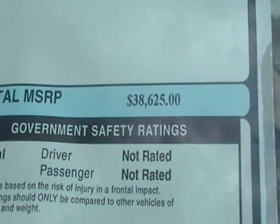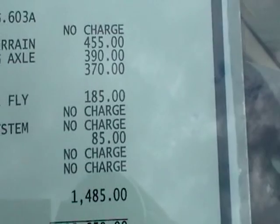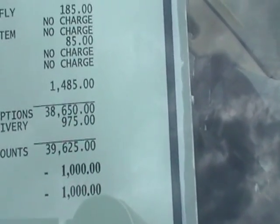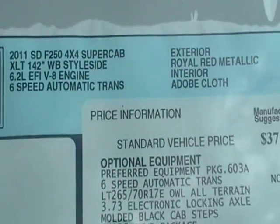We'll take a look at the sticker and then come back and pop the hood. This one is $38,625 — that's your base price. They've added all-terrain tires, locking axle, 3.73, electronic shift on the fly, and a snowplow package. They give you a thousand dollar discount on the package, which gets you to $38,000-something. This has the 6.2 V8.